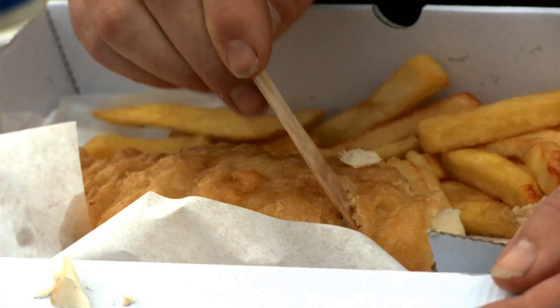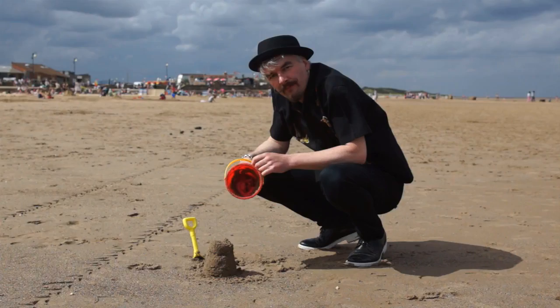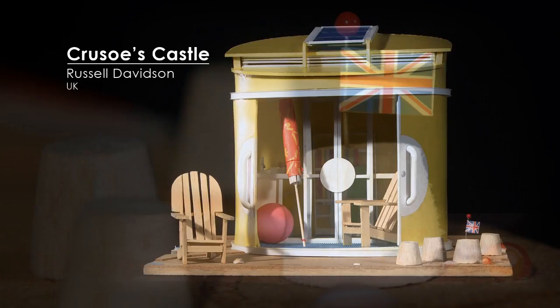When people think about the British coast, they tend to think of a number of iconic images — fish and chips, giant ice creams, rock, mermaids, sandcastles. They're important images, but in the Bathing Beauties competition we wanted things that didn't just reflect those traditional images, although we have got some that do. We also wanted a new iconography — a new iconography for the coast and for the future.